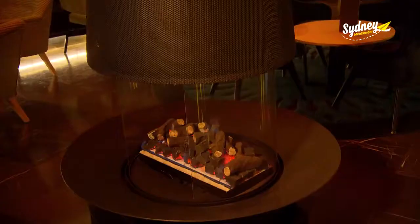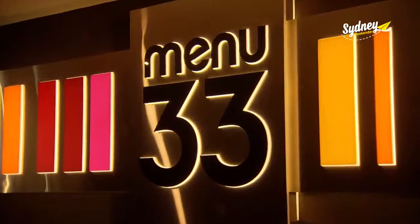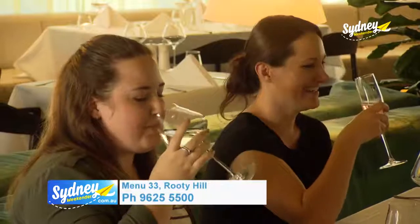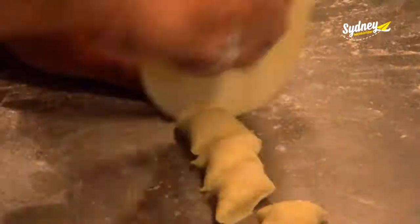The culinary journey of Ryde Hill RSL continues over the other side of the building at Menu 33 Bar & Dining. It's a sophisticated venue with a casual vibe, and the kitchen is serving up modern Australian dishes with a focus on local and seasonal produce. Chef Woody is showing me one of his signature dishes.